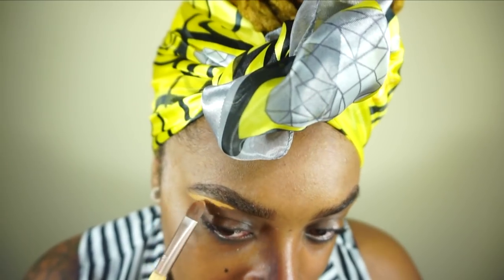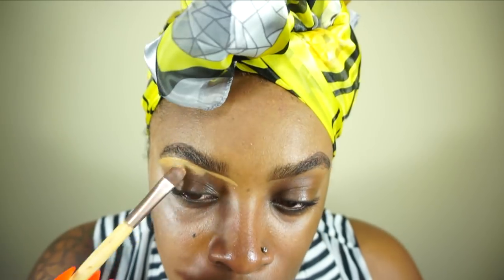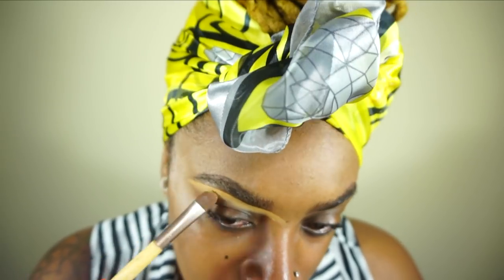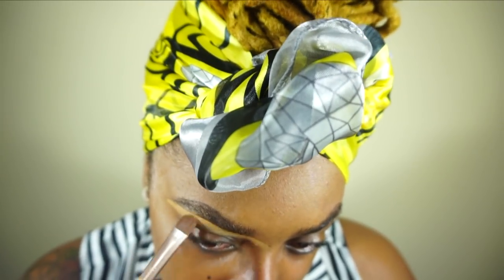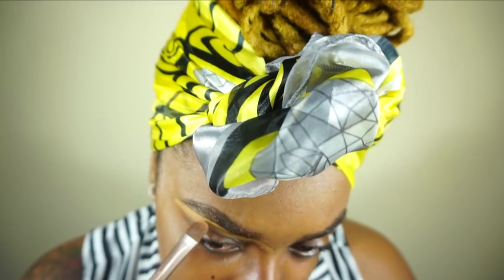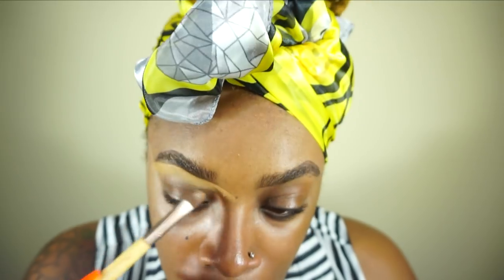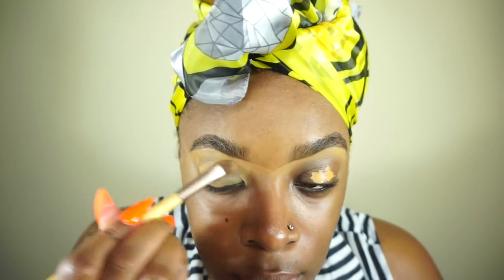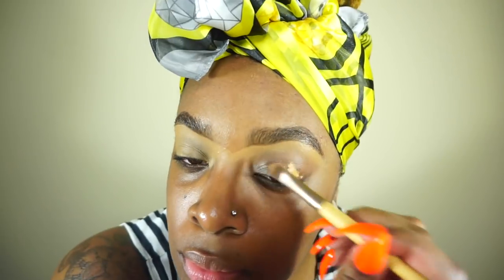Then I'm going in with the LA Girl Pro Conceal in the color Fawn, basically just tracing the brows out and blending it. I'm covering my whole eyelid with the LA Girl Pro Concealer in Fawn because my eyelids are dark — I want to lighten them up. Once I spread the concealer all over for an even skin tone, I'm setting my eyelids with powder.